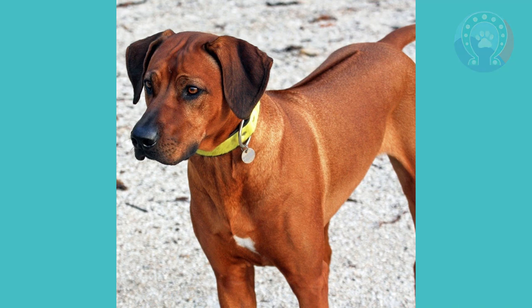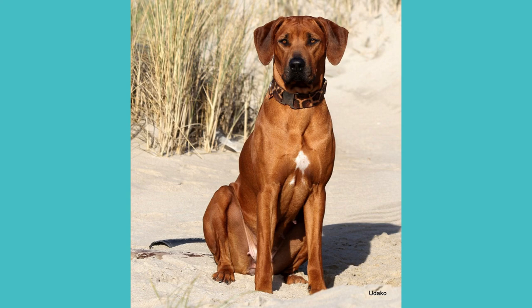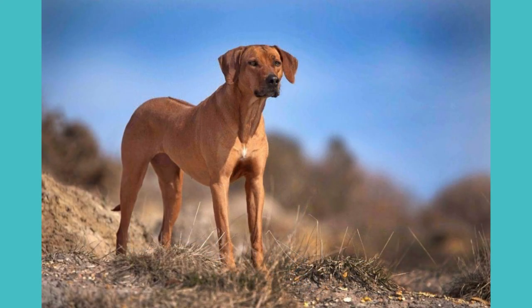The Ridgeback has come a long way since its early days. However, it remains a beloved breed with a unique set of characteristics that make it a favorite among dog lovers everywhere.